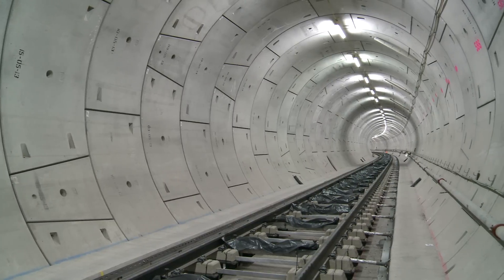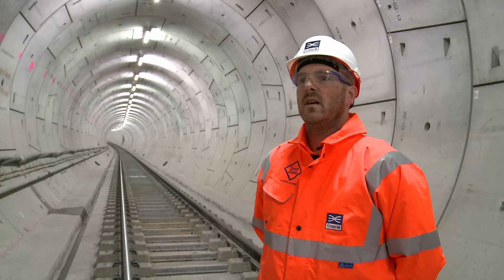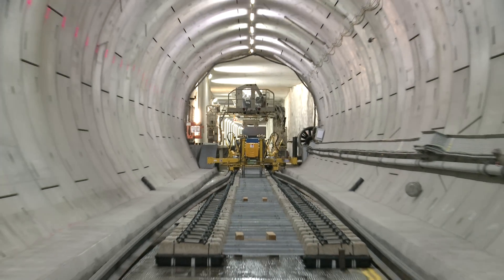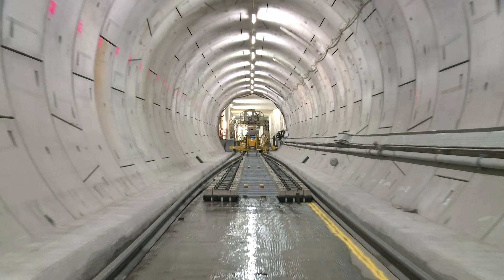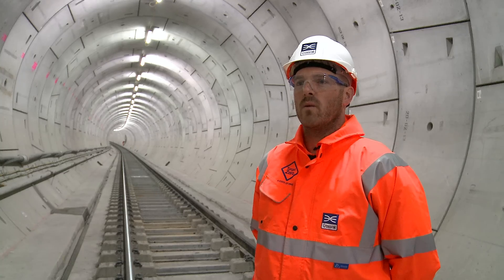The track installation is a four-stage operation. Stage one is to install the rails into the running tunnels. Each rail is 108 metres long. It is pulled into the tunnel, installed into its final location and welded together using specialised welding equipment.